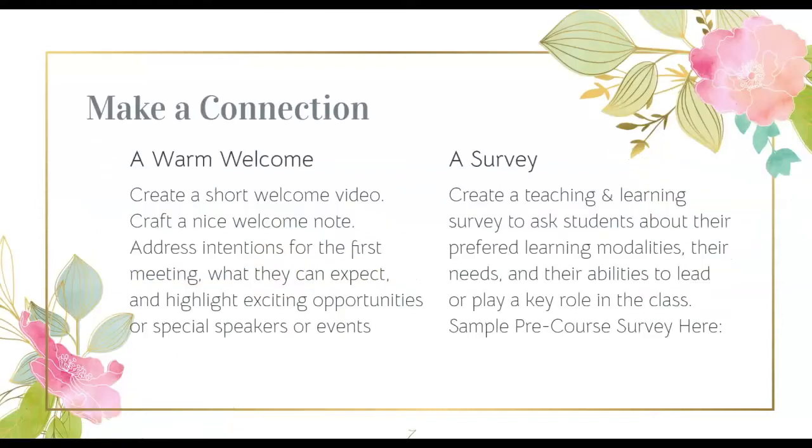This semester, making a connection with your students may require some additional intentional steps. Two things that my students have appreciated over the years is a welcome letter or video and a pre-semester survey. In an early communication, you can tell students about your intentions for that first meeting. And let's face it, that first day is going to be a little confusing for everyone, so I strongly recommend that you test out your first day plans in advance so that you can be confident about the technology, the space, and the sound.